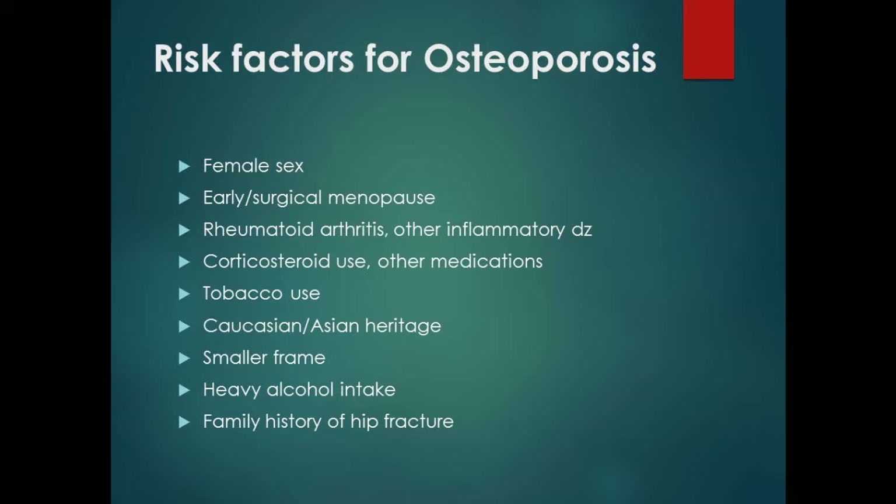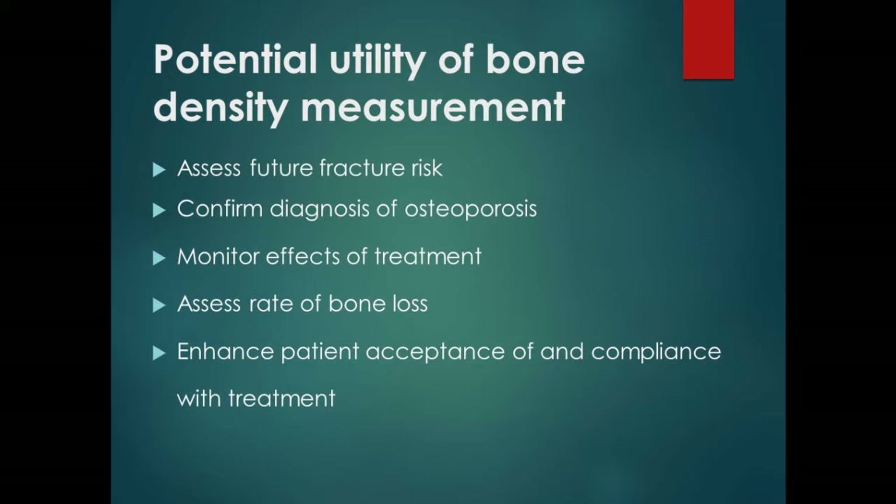The utility of bone density testing is: assessing future fracture risk, confirming a diagnosis of osteoporosis, monitoring effects of treatment, and tracking the rate of bone loss over time. It also helps patient compliance — patients want to know if their bones are getting better. If you have a patient with a normal DEXA and three or four years later see a significant drop, that's someone you want to watch more closely.